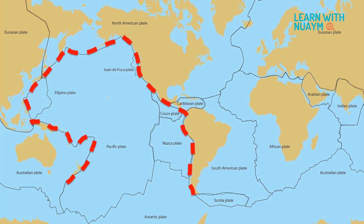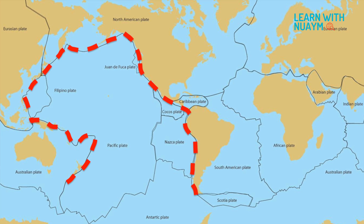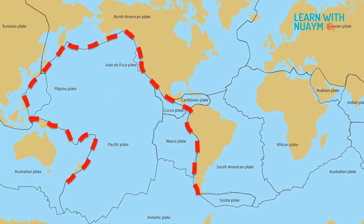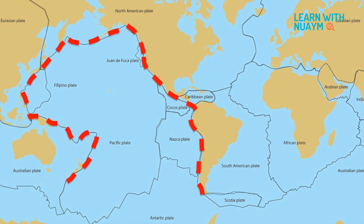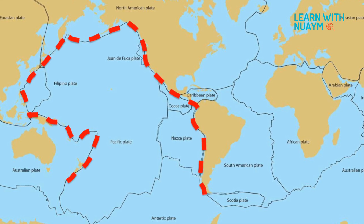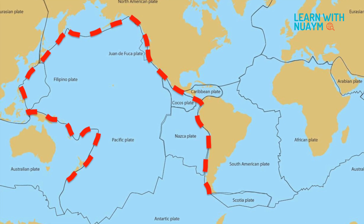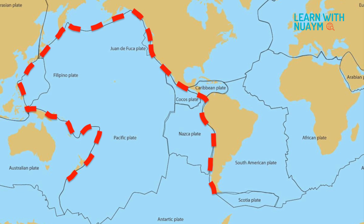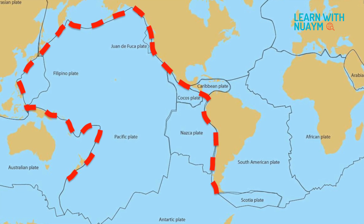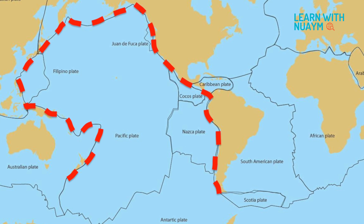Most of the world's active volcanoes are located on the Pacific Ocean in an area called the Ring of Fire. The Ring of Fire has the shape of a horseshoe and is 25,000 miles long. It covers areas in four continents: South America, North America, Asia, and Australia.